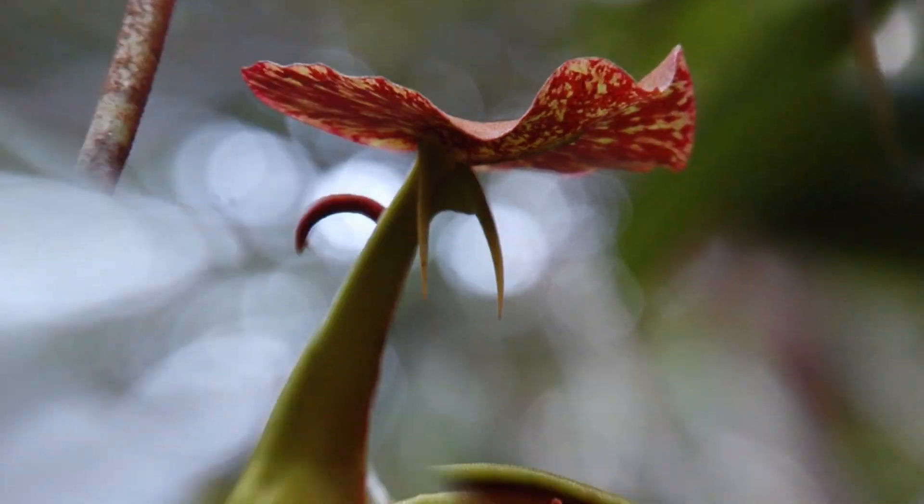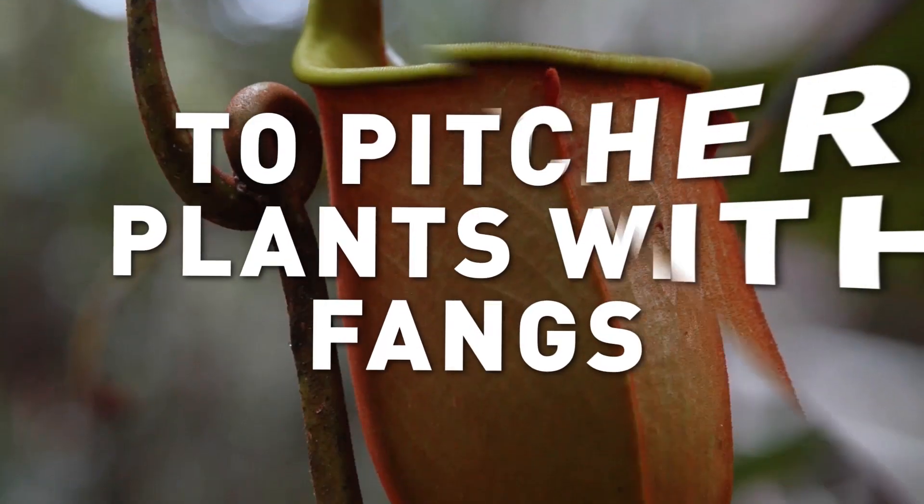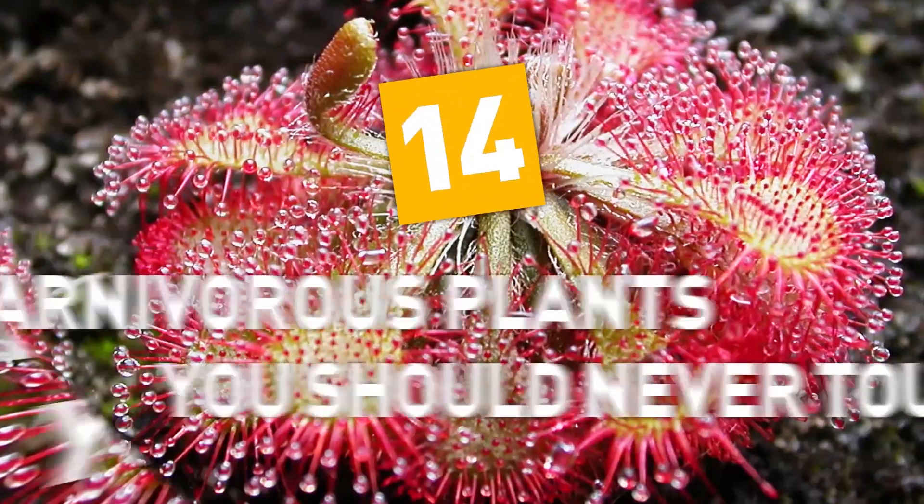From the legendary Venus flytrap to pitcher plants with fangs, here are 14 carnivorous plants you should never touch.